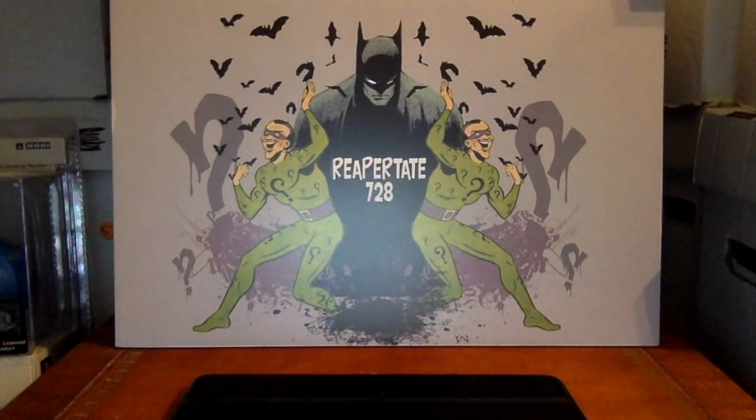Hey everyone, Reaper here again with another video. This time I thought I would do another one of my affordable key comic book vids — this is volume three. I haven't done one of these in a while.